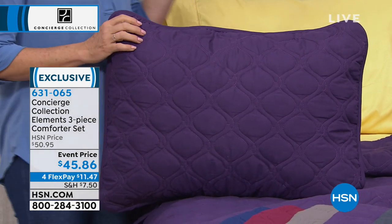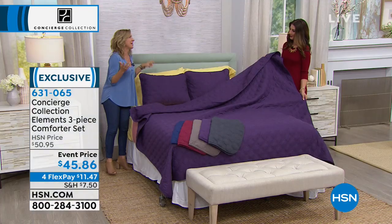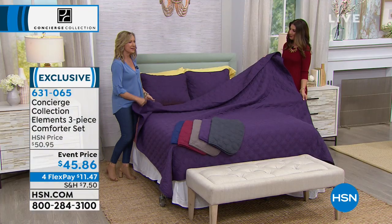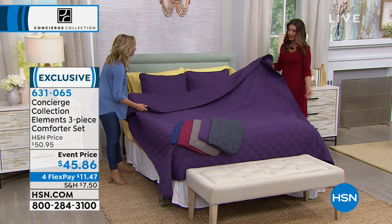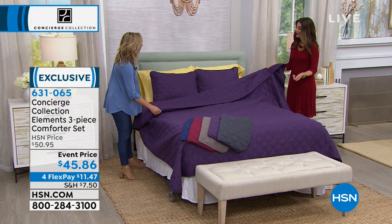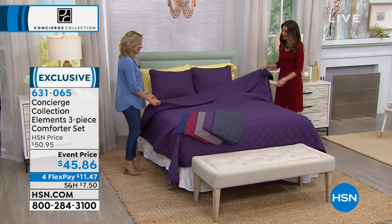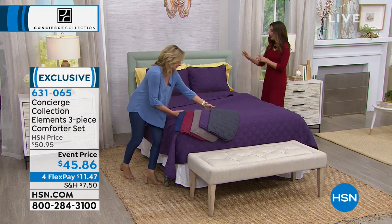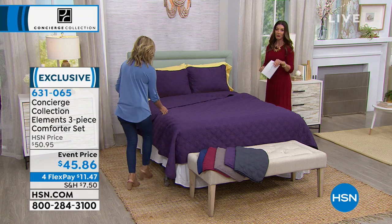Under $50 — if you can dress your bed for under $50, it's so impactful. Covers are expensive, and you don't have to buy new furniture or repaint your bedroom. You'd spend more on a can of paint. Pick your color — sizes are twin, full queen, or king.